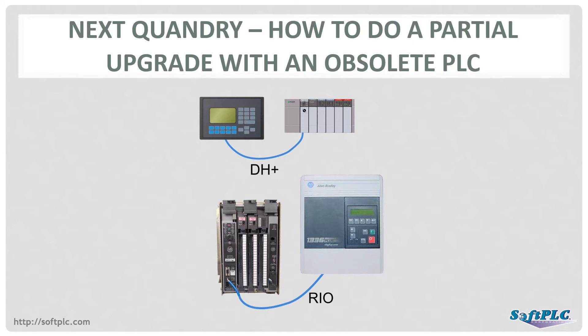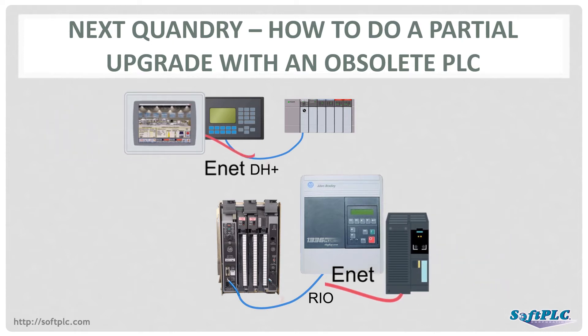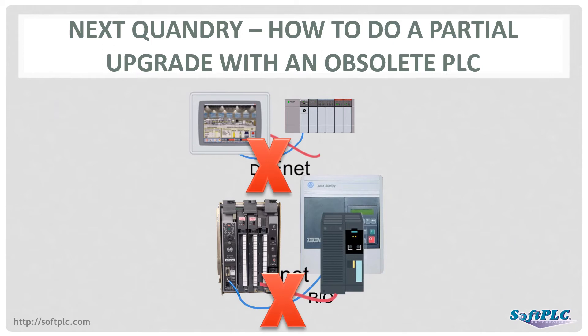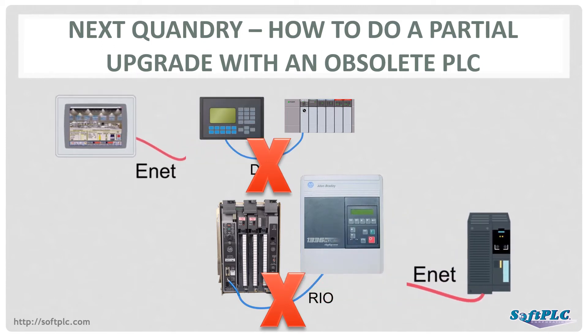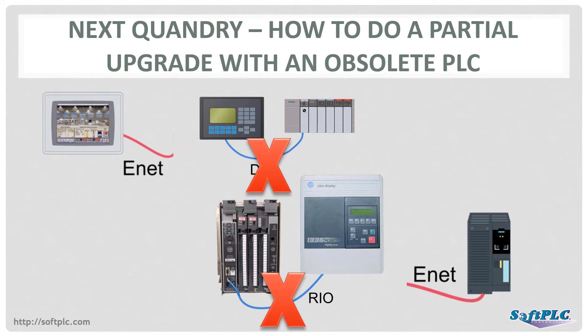Say you've decided to first upgrade a peripheral, like an HMI, drive, robot, or scale. You've done your research and selected the new product. But now the issue is how to connect the new peripherals to the old PLC. Many old Allen Bradley PLCs only support the proprietary and obsolete communication protocols of Data Highway Plus and Allen Bradley Remote I/O, also known collectively as Blue Hose. New peripheral products do not support these old protocols.